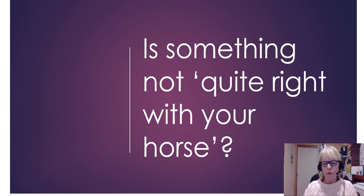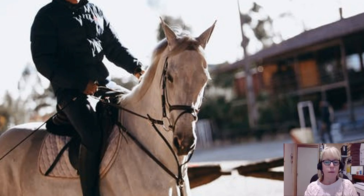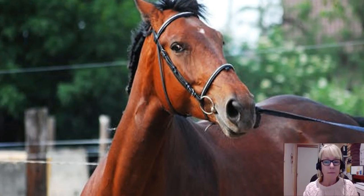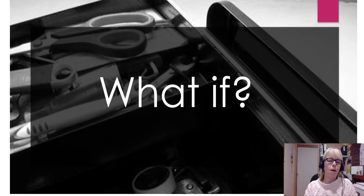Hi! Is something not quite right with your horse? Perhaps there's some resistance, lack of flexion through the body, through the pole, through the neck. Perhaps you can feel it when you're riding or perhaps on the ground. Perhaps the movement isn't quite right. There's a slight lameness but you're not quite sure where it is.